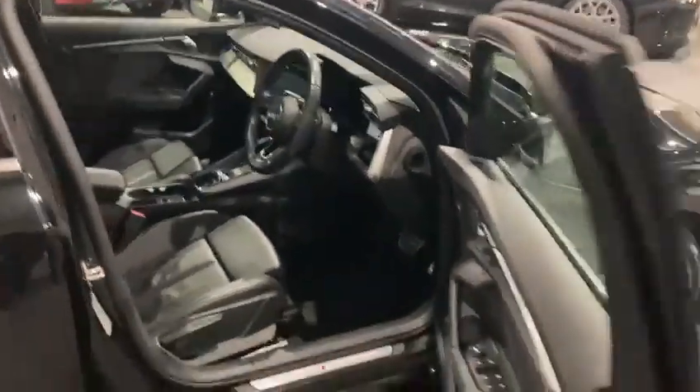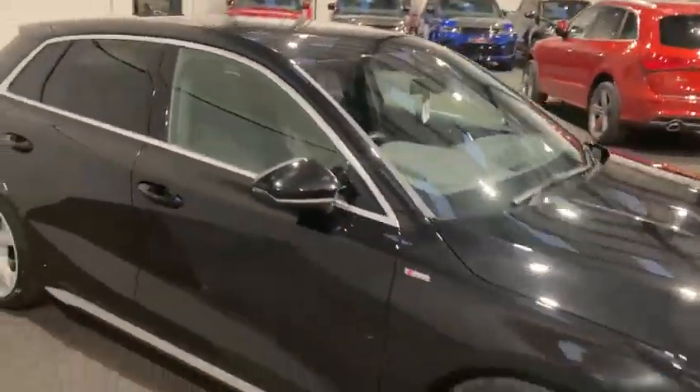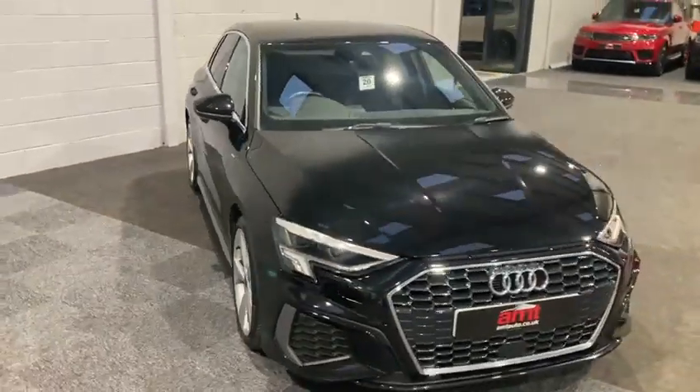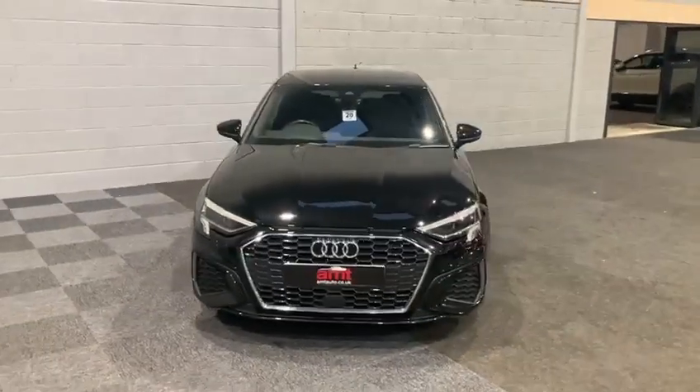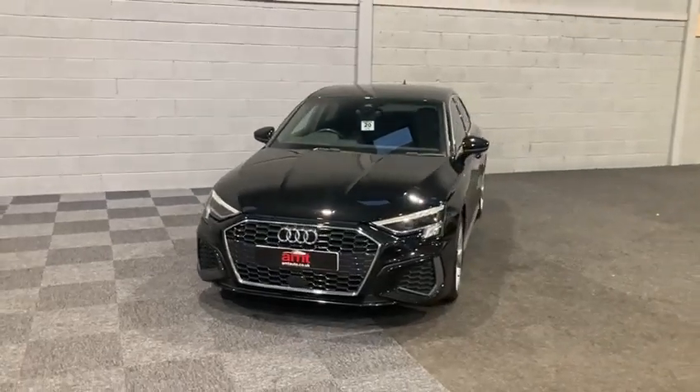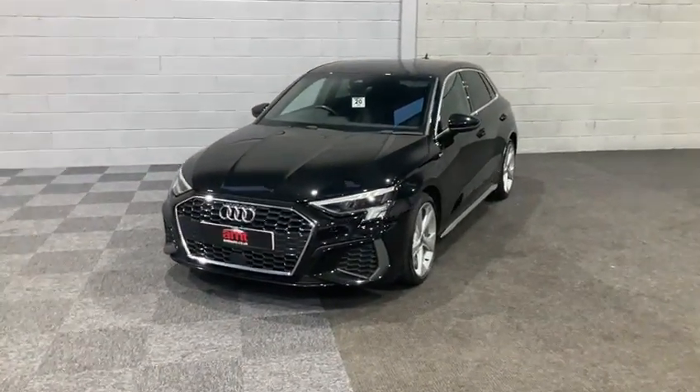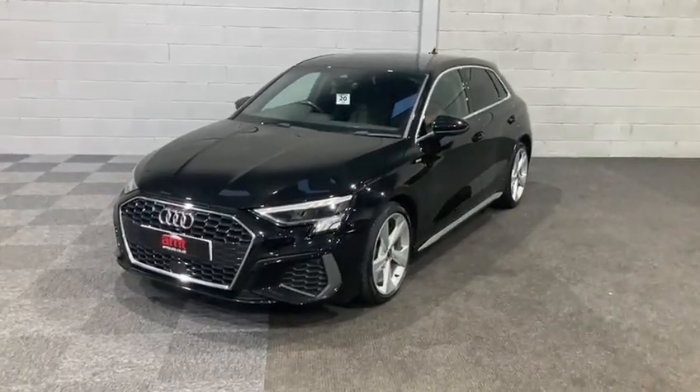This vehicle has found its way to us in fantastic condition and we are more than happy to cover anything that may have been missed, either over the telephone or by providing another personal video. We'll be in touch very shortly with the calculations for you.